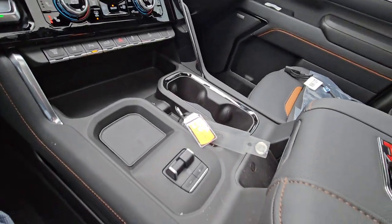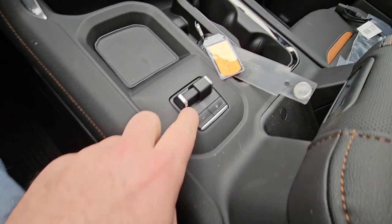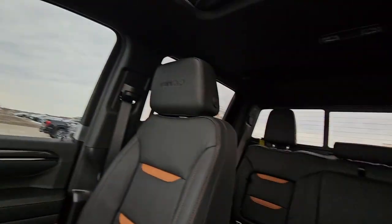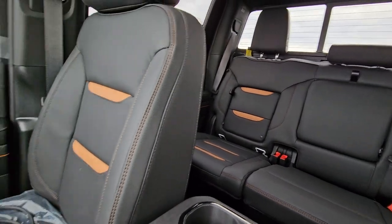It's a really nice interior. You still get the spot for wireless charging, and you do have the brake controller for when it's time to pull that big boat. And a little storage in the back to hide your goodies.